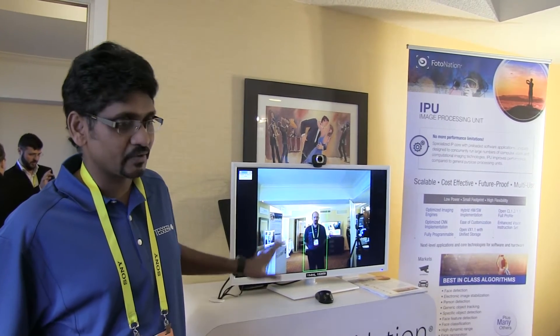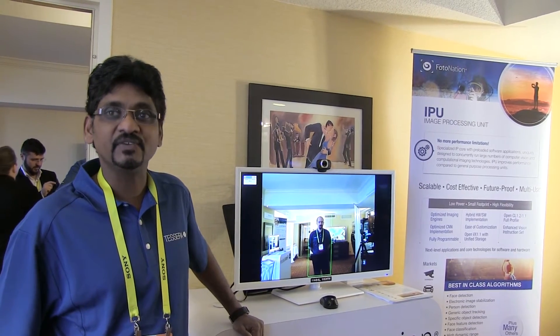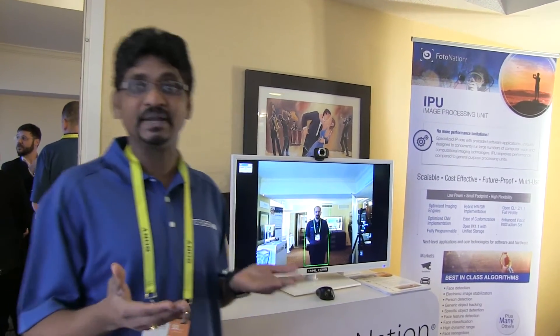We're going to show one of the latest products that we have. It actually gives you a good balance — a blend between hardware and software implementation.